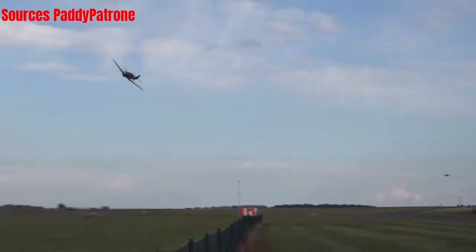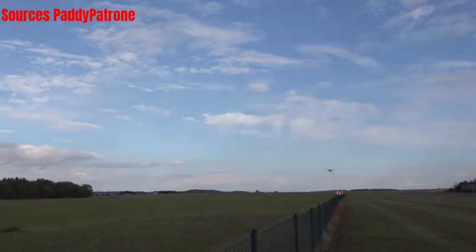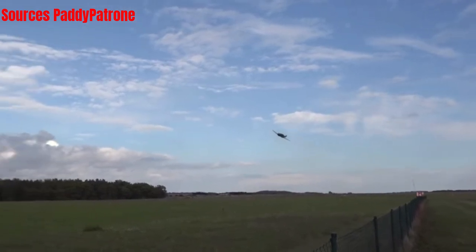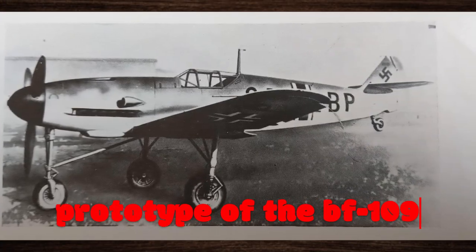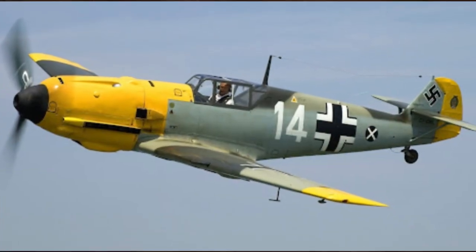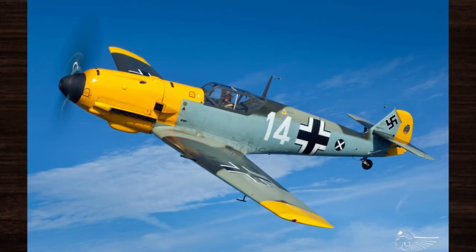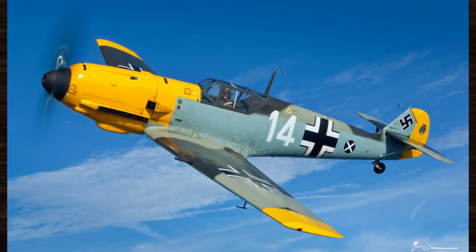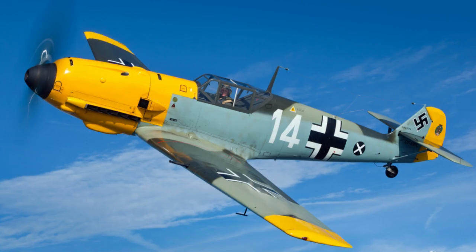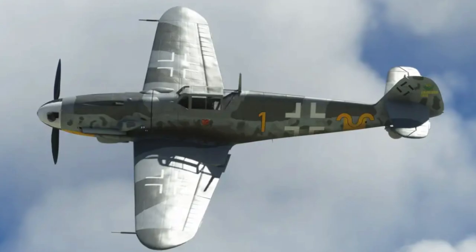In the tumultuous years leading up to World War II, Germany recognized the urgent need for a modern and formidable fighter aircraft to bolster its aerial arsenal. Thus, the Bf 109 was conceived, destined to become a symbol of German airpower during the war. With its revolutionary all-metal construction and streamlined design, the Bf 109 heralded a new era in aviation technology, setting new standards for speed, agility, and performance.